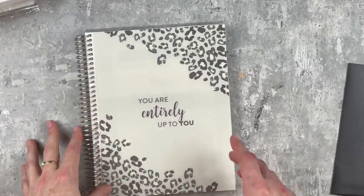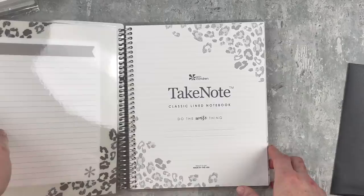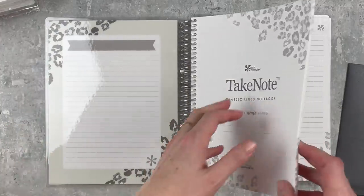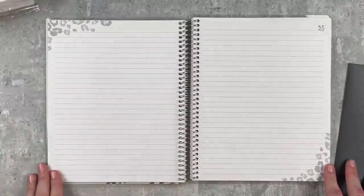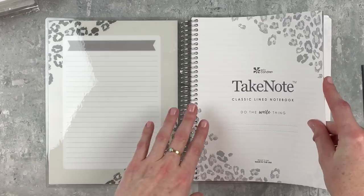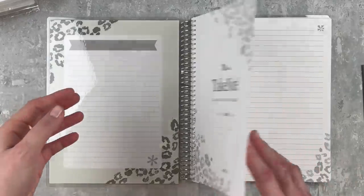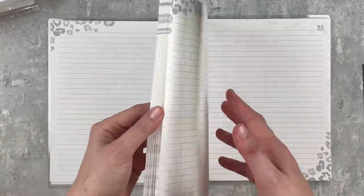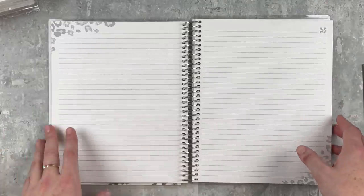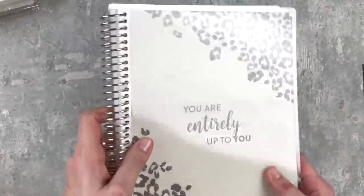EC was having a warehouse sale and I don't usually do those, but I saw this and I had to have it - it was like nine dollars. The reason I got it was because look at the pages: it's so freaking cute with the leopard on it. It was just so affordable that I had to grab it. I'm obsessed with leopard stuff. I use these all the time for lists or for practicing my handwriting, so I just picked this up.